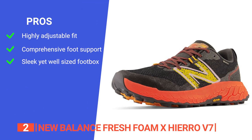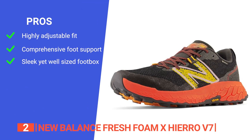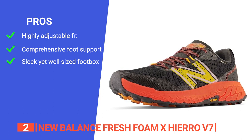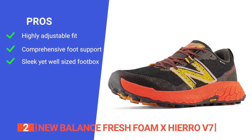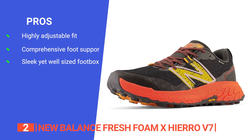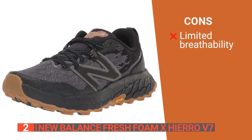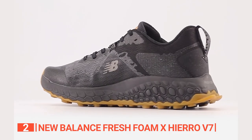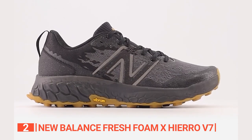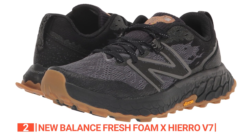Its pros are: it comes with an adjustable lace closure for a customized fit; it features a reconfigured outsole with deeper lugs and a wider Fresh Foam X platform for enhanced stability; and it has a stylish TPU-covered textile upper that provides ample space through the forefoot. However, the lack of ventilation means it's not the best option for runs in hot conditions. The New Balance Fresh Foam X Hiro V7 delivers comfort, off-road performance, and lightweight design.